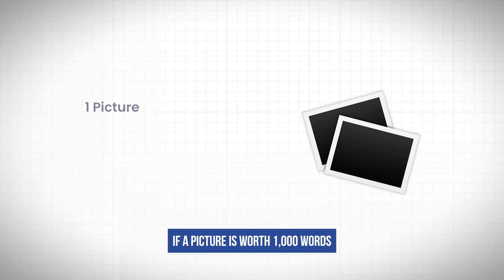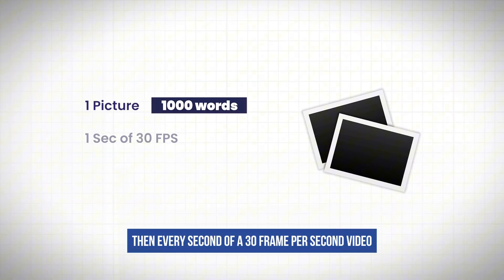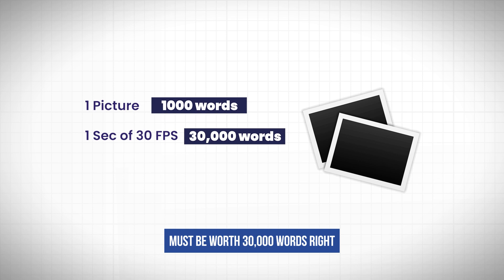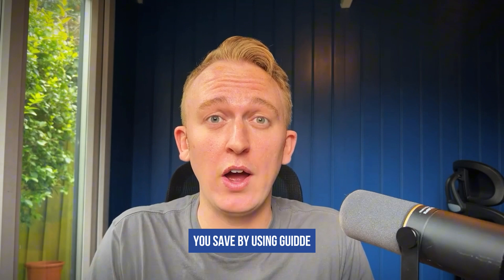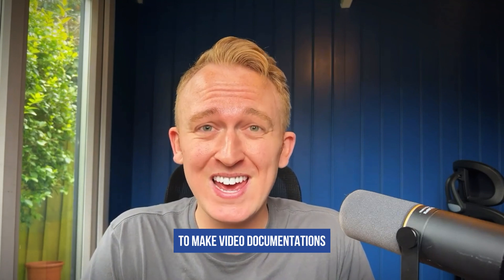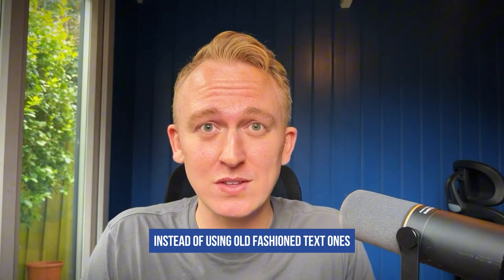If a picture is worth a thousand words, then every second of a 30 frame per second video must be worth 30,000 words, right? That is basically the logic behind all of the time you'll save by using Guide to make video documentations, instead of using old-fashioned text ones.